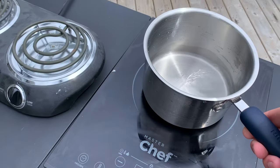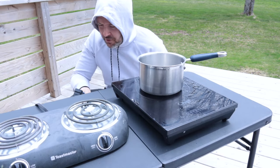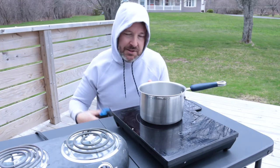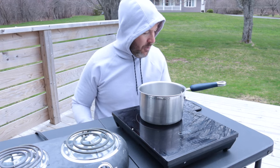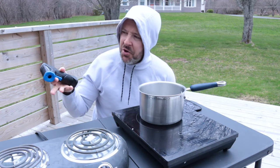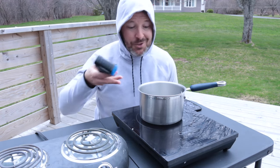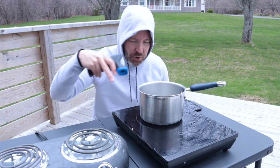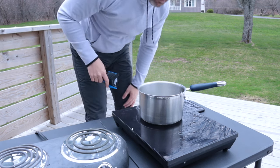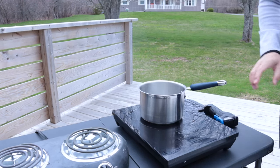Now we have the induction. I have a feeling this is going to be way faster because we're already at 45 degrees and we're less than a minute in. By far, induction is going to be a lot faster than both gas and this coiled wreck. At a minute 40 we're already at 68 degrees. The bubbles are really consistent around the whole pot — where on the electric, bubbles were kind of off to one side. Look at it boiling — we're there, 100 degrees, 2 minutes and 43 seconds. Clearly the induction range is much quicker than the other options.